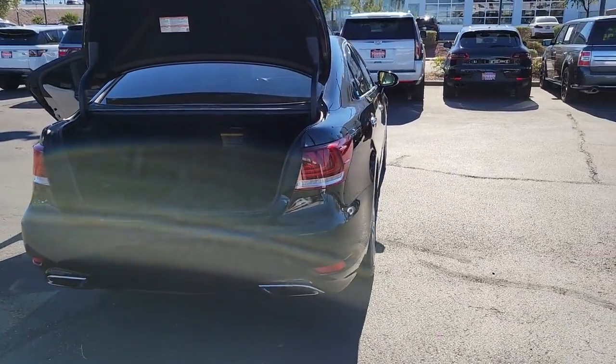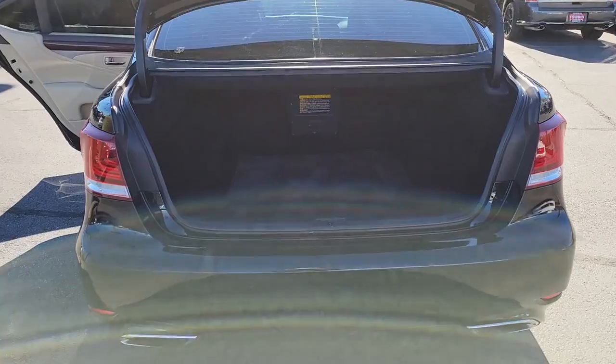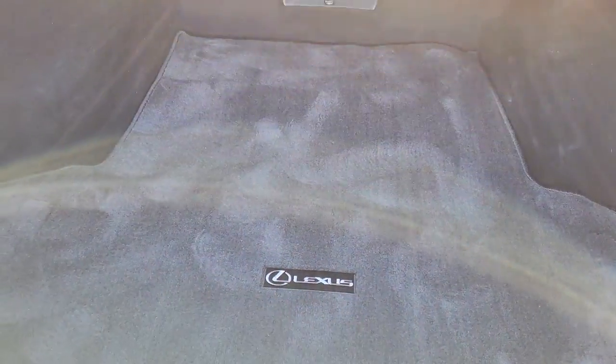These are just some of the great options this vehicle comes with: navigation system, keyless entry, sun and moonroof, power passenger seat, wood grain interior trim, satellite radio, fog lamps, alarm, electronic stability control, and power driver seat.